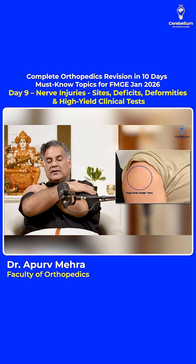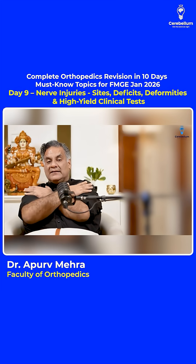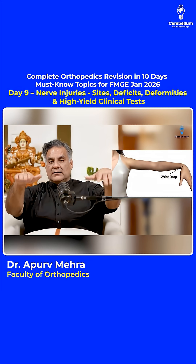Remember, the proximal humerus upper end — the regimental batch sign is there. That's the axillary nerve. Around the shaft of humerus, the radial nerve will get damaged, causing wrist drop.